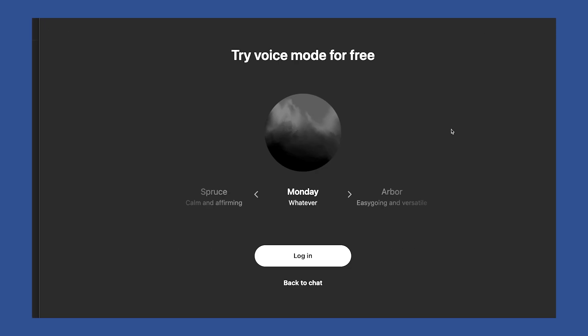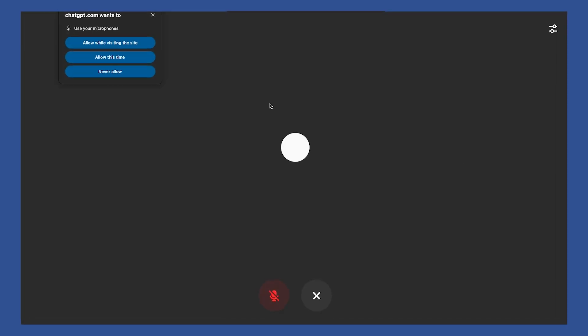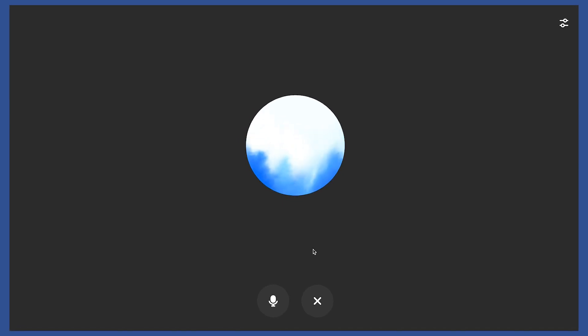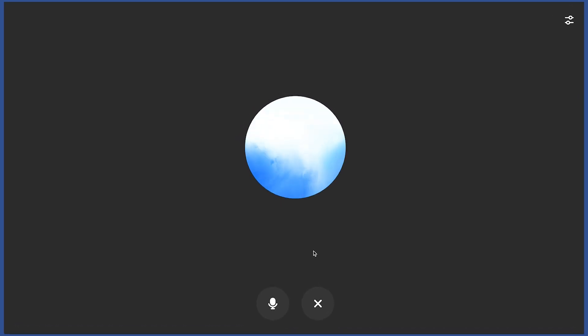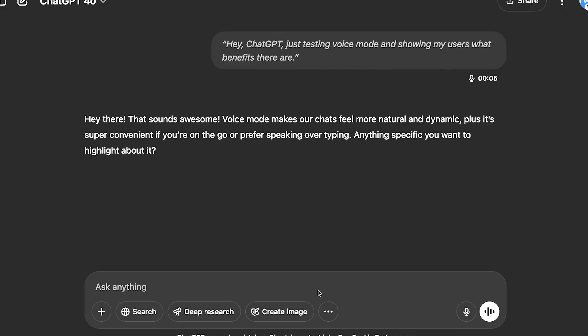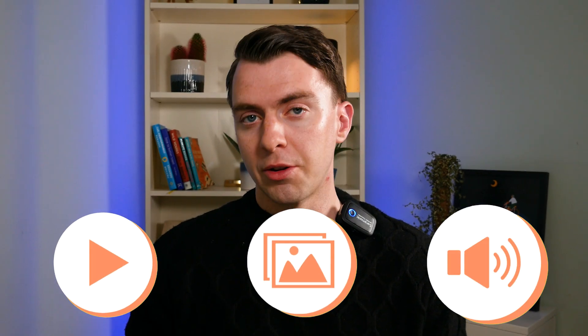The second benefit is advanced voice mode. This is the interruptible, emotive voice mode, and it also allows you to screen share. The free version only gets a tiny daily preview. Advanced voice mode uses natively multimodal models such as GPT-4o, which means that it directly hears and generates audio, providing for more natural real-time conversations that pick up on nonverbal cues such as the speed you're talking, and can respond with emotion. Multimodal means it can interpret video, images, and audio.